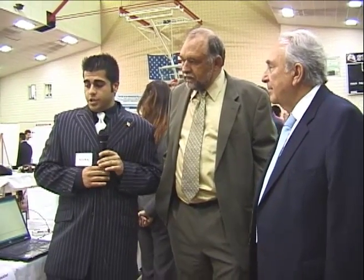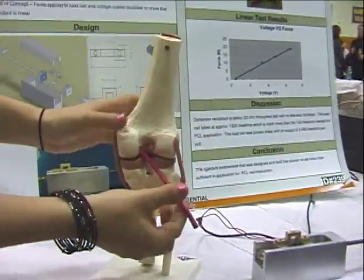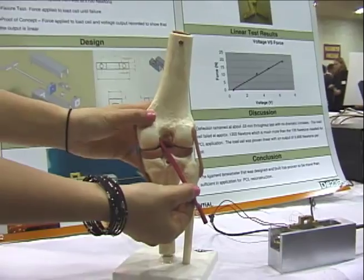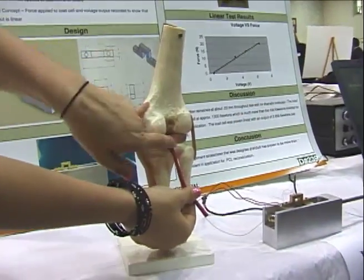That happens all the time — most of the time from car accidents. I know ACL is more common, but PCL occurs also. Currently the surgeon will attach the ligament into the femur, and there are no measuring devices at this point, so he'll just pull on the ligament with his hand until he believes it's tight enough and attach it to the tibia.